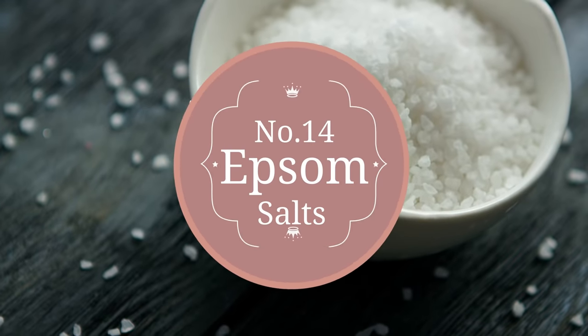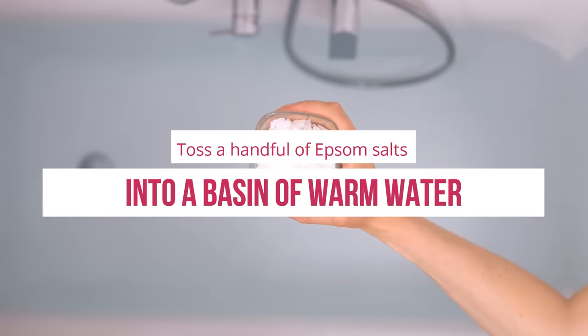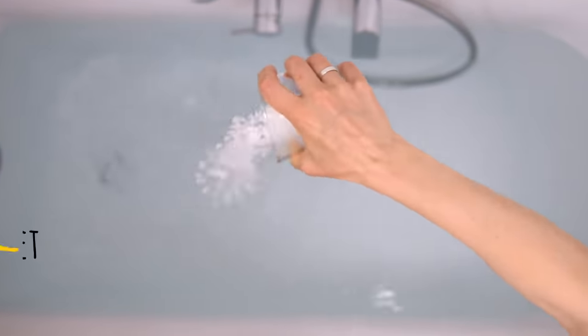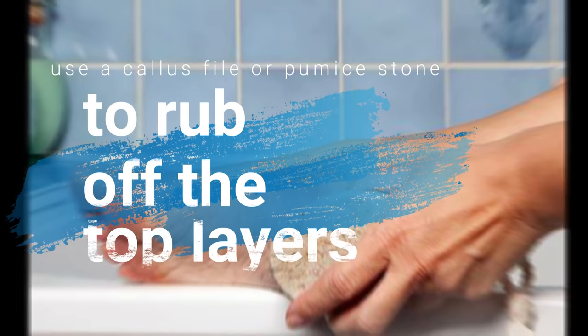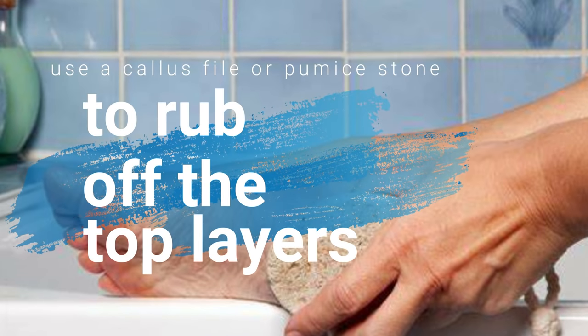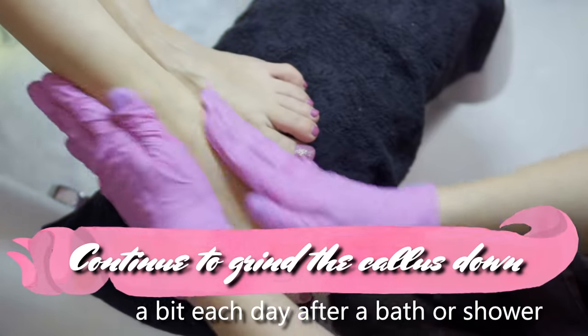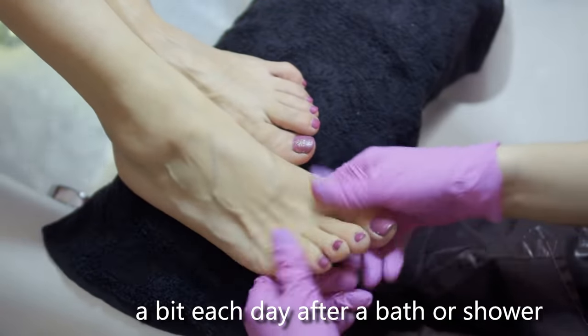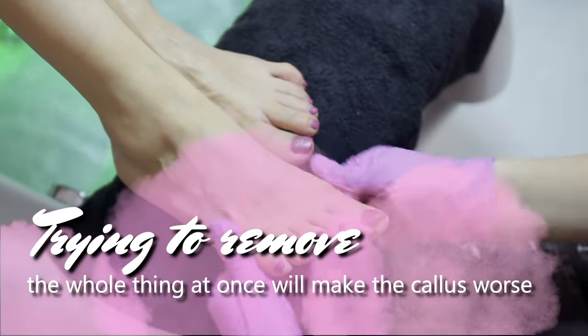14. Epsom salts. For calluses, toss a handful of Epsom salts into a basin of warm water, then soak your feet for about 10 minutes. Once the dead skin is softened, use a callus file or pumice stone to rub off the top layers. Continue to grind the callus down a bit each day after a bath or shower. It might take a few weeks, but trying to remove the whole thing at once will make the callus worse if you grind too deep.